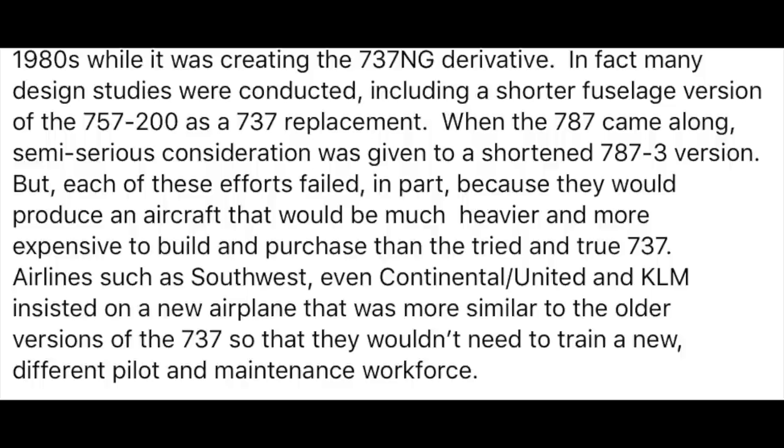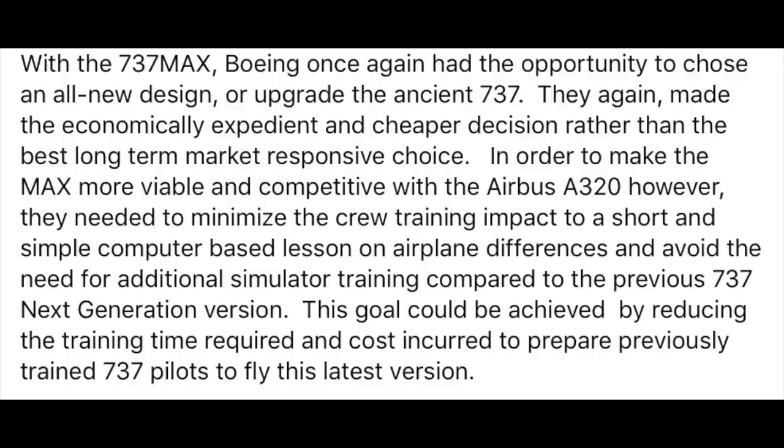When the 787 came along, semi-serious consideration was given to a shortened 787-3 version. But each of these efforts failed, in part because they would produce an aircraft that would be much heavier and more expensive to build and purchase than the tried and true 737. Airlines such as Southwest, Continental United and KLM insisted on a new airplane that was more similar to the older versions of the 737, so they wouldn't need to train a new, different pilot and maintenance workforce. With the 737 MAX, Boeing once again had the opportunity to choose an all-new design, or upgrade the ancient 737.